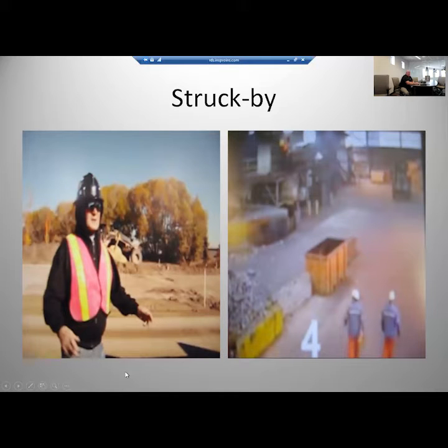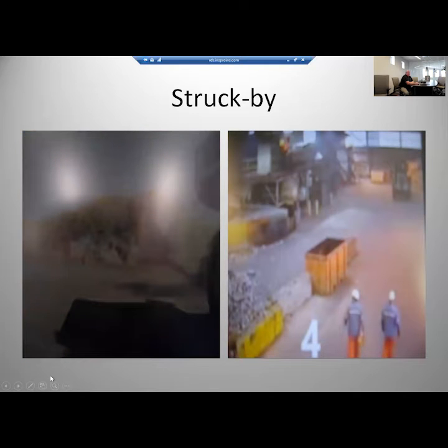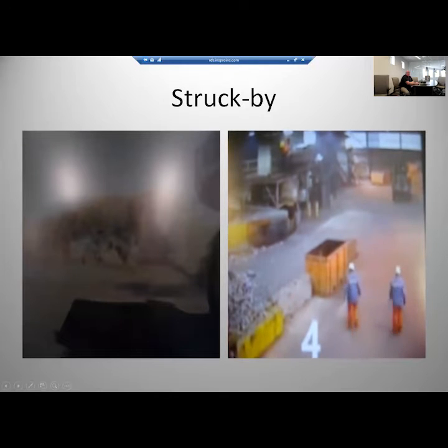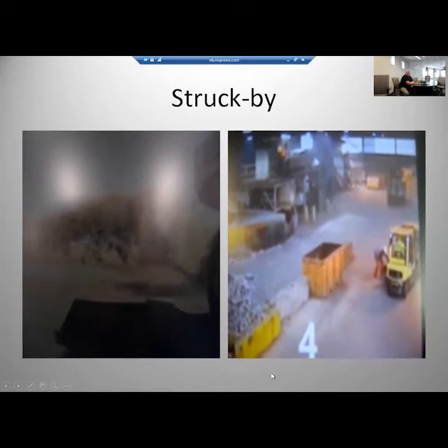Struck-by hazards, especially in this industry, have been a huge issue — people getting run over, not paying attention. This isn't a real video, but it really demonstrates what can happen if you're not paying attention and how fast you can get run over or crushed. This is real security camera footage where the forklift operator was doing things wrong and a worker got run over, crushed, and killed. When you're not working around equipment, you should not be on your cell phone or looking at paperwork. Your head needs to be on a swivel at all times.